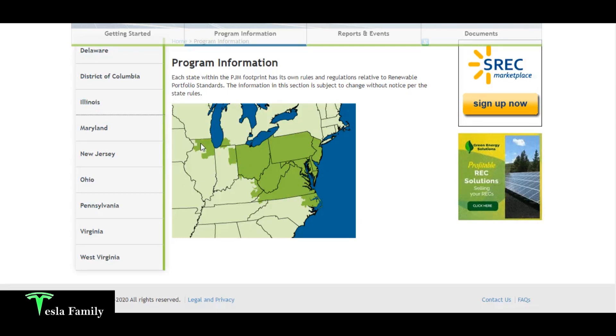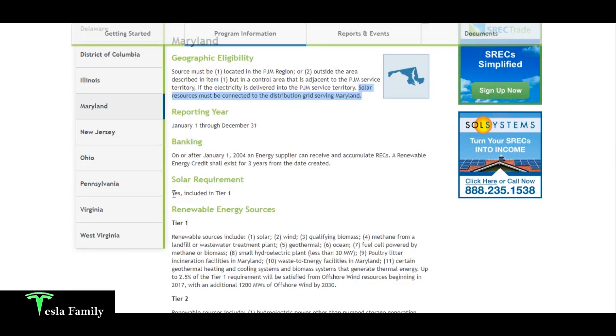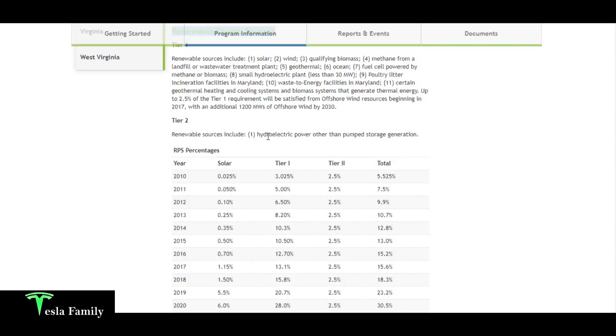Here in Maryland, to be eligible for generating SRECs your solar panel system must be either located within the PJM region, or outside that area but in a control area adjacent to PJM's service territory with electricity delivered into that territory. Solar resources must be connected to the distribution grid serving Maryland. Maryland solar panel systems are included in the Tier 1 RPS, and solar falls under Tier 1 renewable energy sources along with wind and biomass.